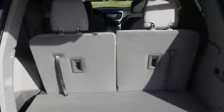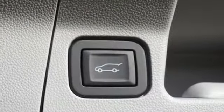Inline four-cylinder engine, active grille shutters, gas pressurized shocks, and power heated mirrors.